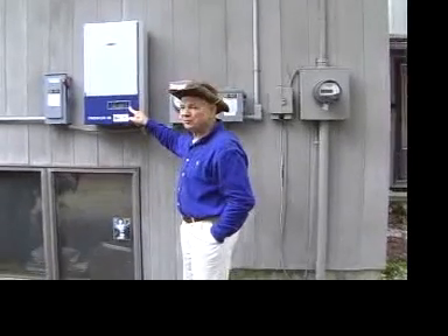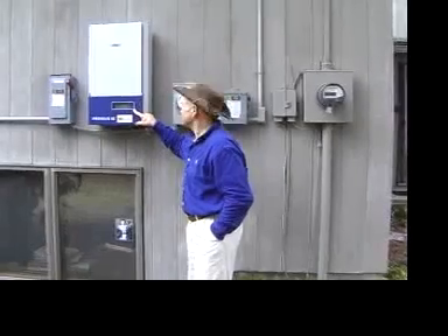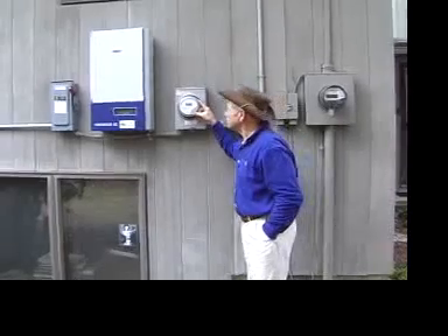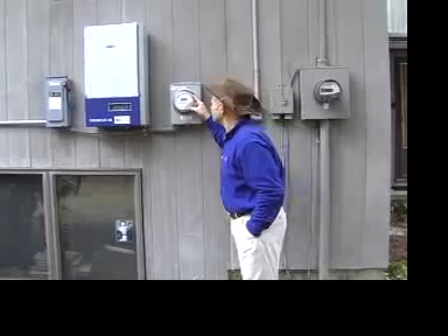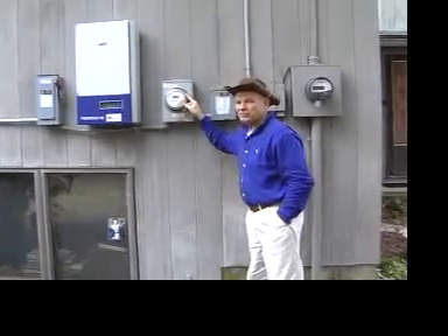This meter tells us what we're producing right now — on a cloudy day, 620 watts. This meter tells how much electricity we've produced with the panels since they were installed, and right now it's 23,178 kilowatts, which means 23 million watts have been produced.